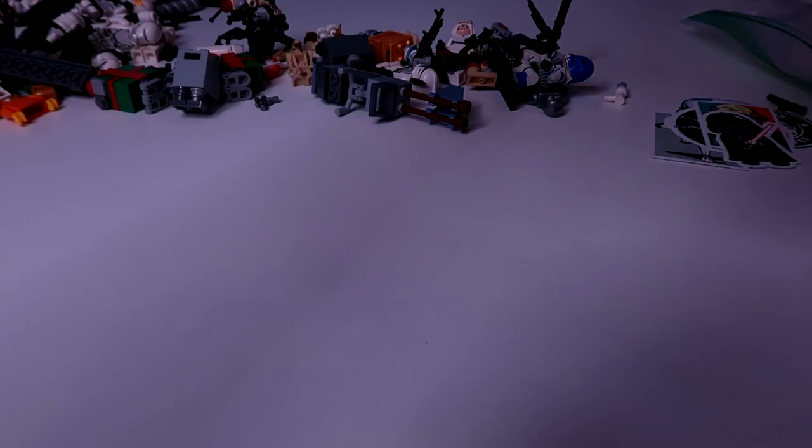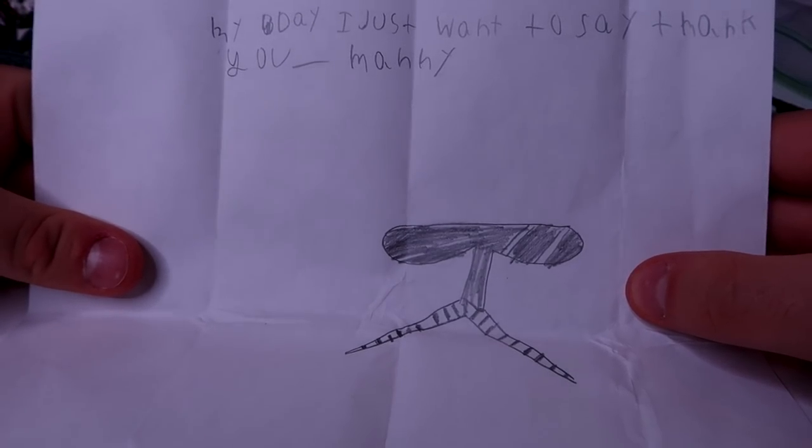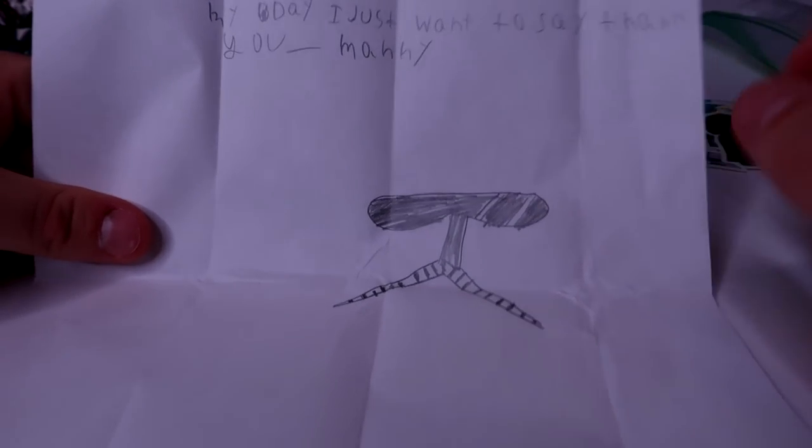Next letter. 'Dear Ben, I love your videos, and you make my day. I just want to say thank you. Manny.' Thank you so much, Manny — and there's a nice little clone helmet drawing there. Beautiful job, Manny. Really appreciate the letter, my friend. Super nice of you to send it.